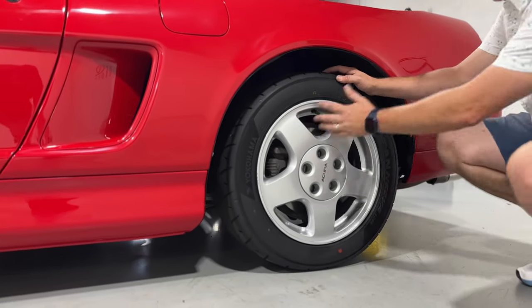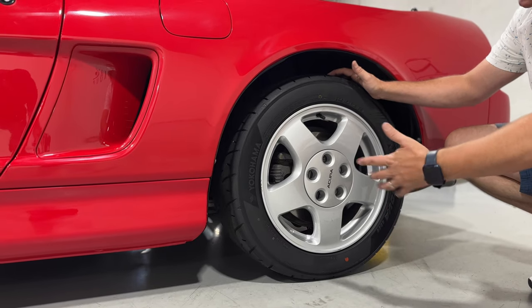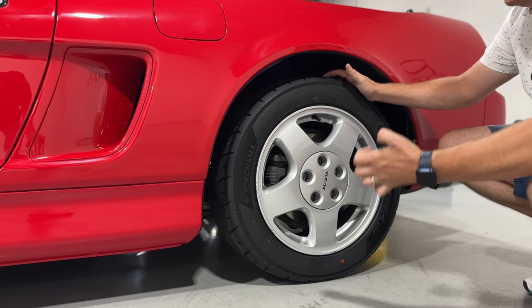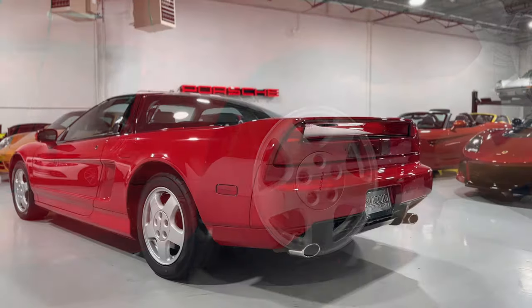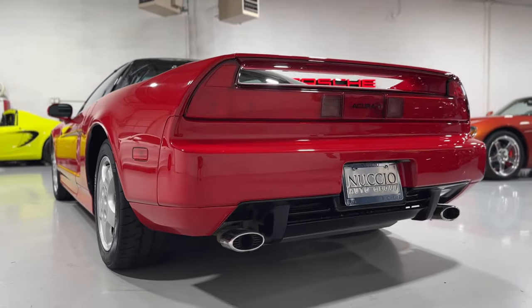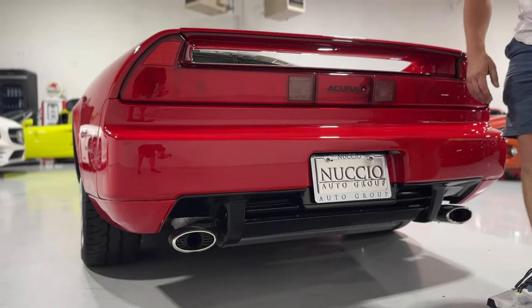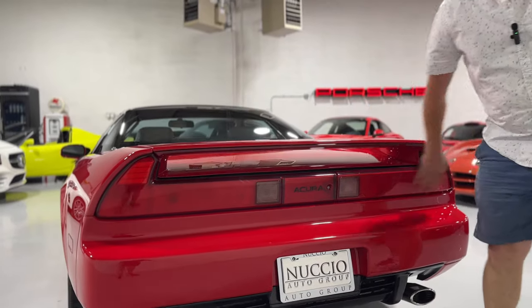The wheel condition is excellent too. You have Yokohamas again — 225/30 R16 in the rear. There's no modification. The stock exhaust tips are in excellent condition. See that whole lower fairing, even the condition of all the components cosmetically, and the lenses.